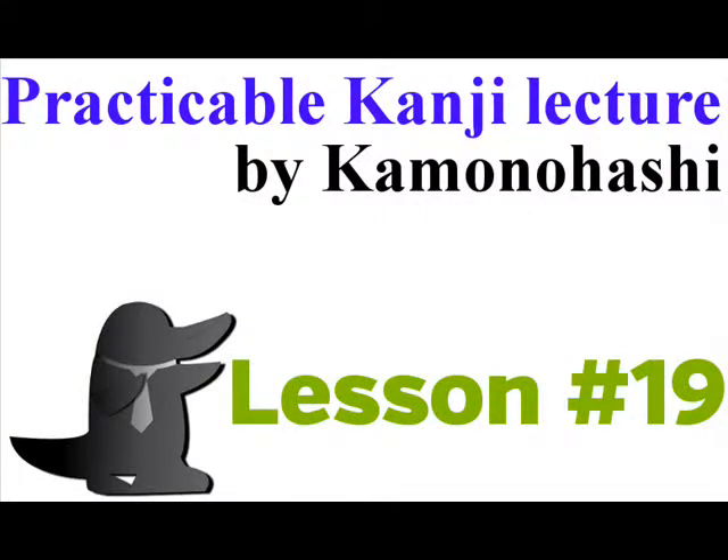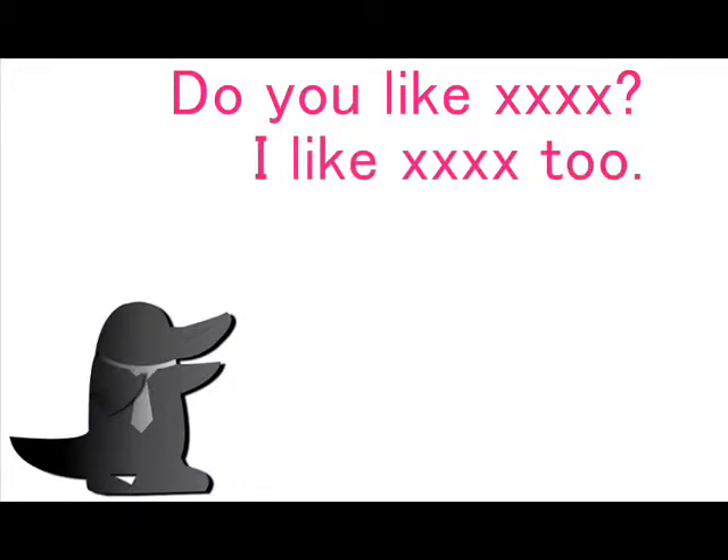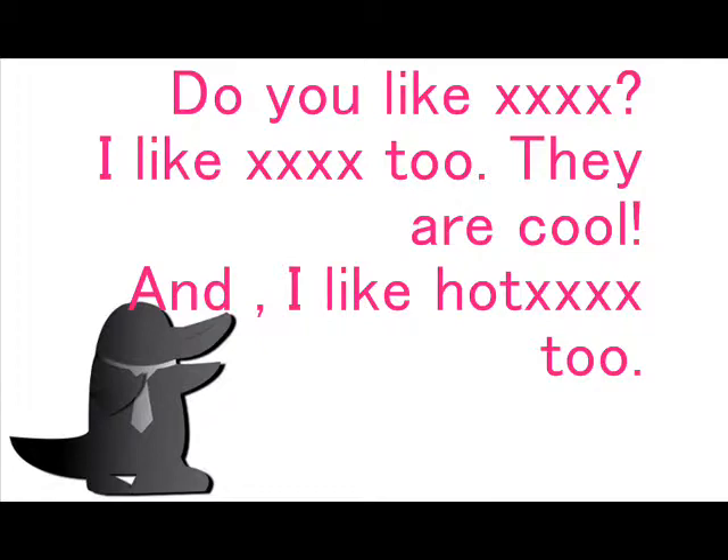Practical Kanji Lecture 2019. Hi guys, I'm Kan Onohashi. Guys, do you like dogs? I like dogs too. They are cool. And I like dogs too. This is today's Japanese Practical Kanji.